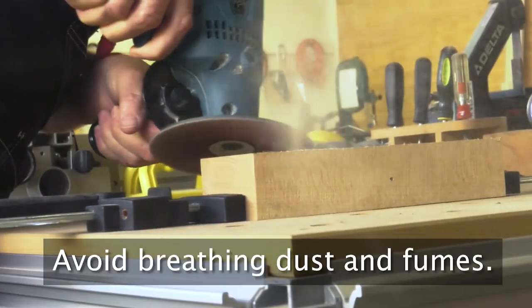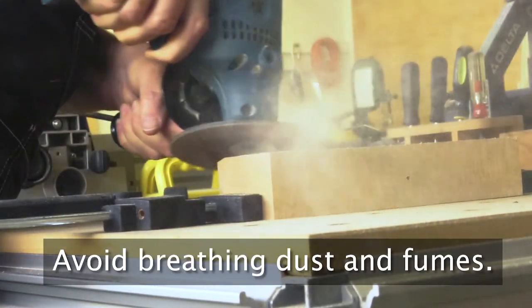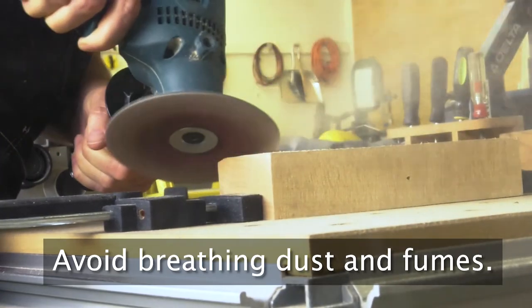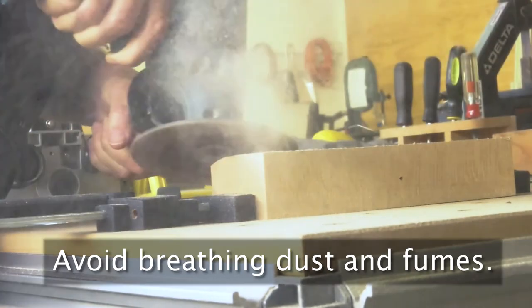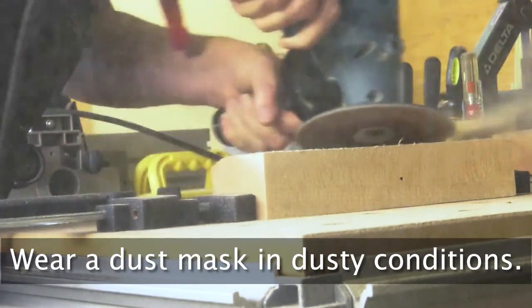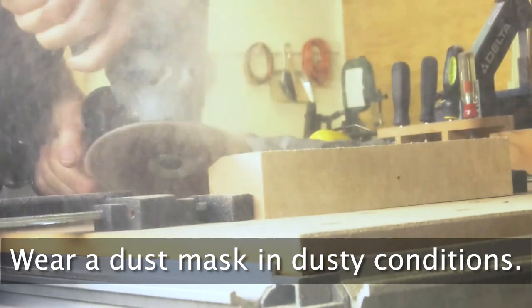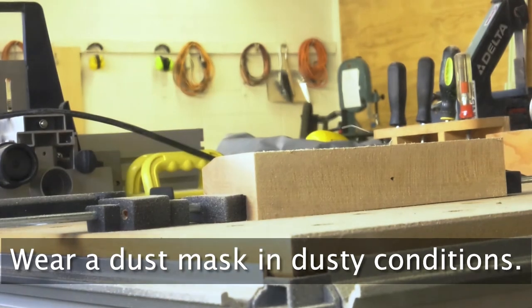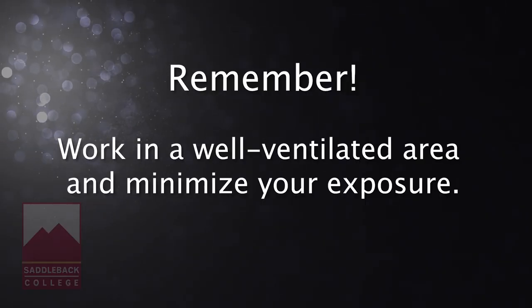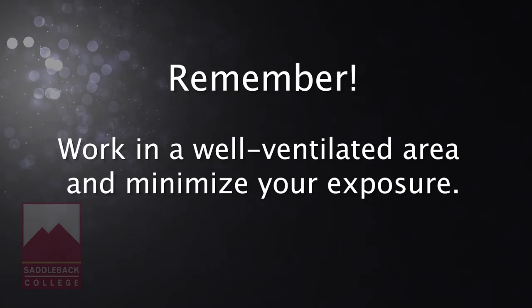Avoid breathing dust from wood being cut or sanded. Fumes from chemicals or any other dry substance such as plaster, foam, metal, clay, cement, etc. can be dangerous. Wear a dust mask when dusty conditions exist. Always work in a well-ventilated area and minimize your exposure whenever possible.